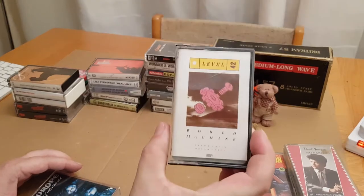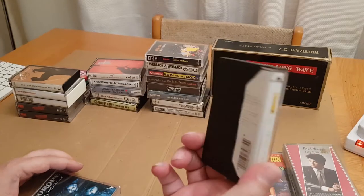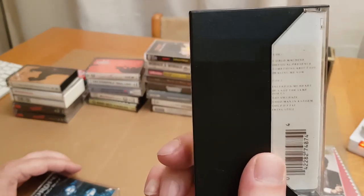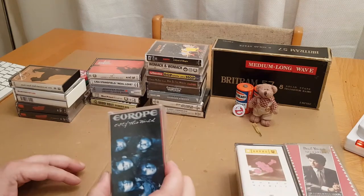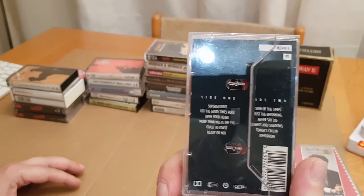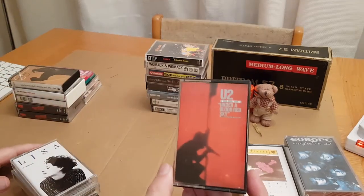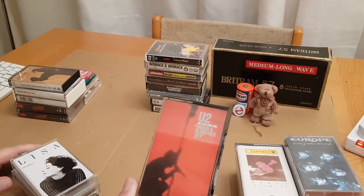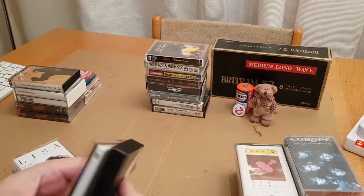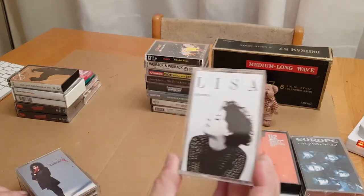Level 42, World Machine — I'll try and get that to focus, they're quite small. Europe — Eye of the World — I remember Europe as well growing up. Obviously everybody will know U2, Live Under a Blood Red Sky. The tracks look there — it looks really cheaply made and produced.